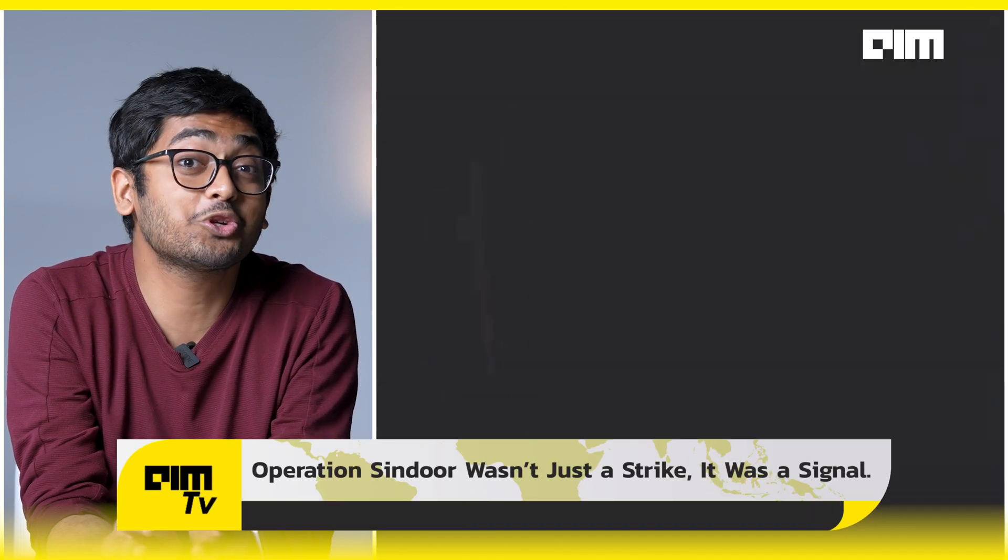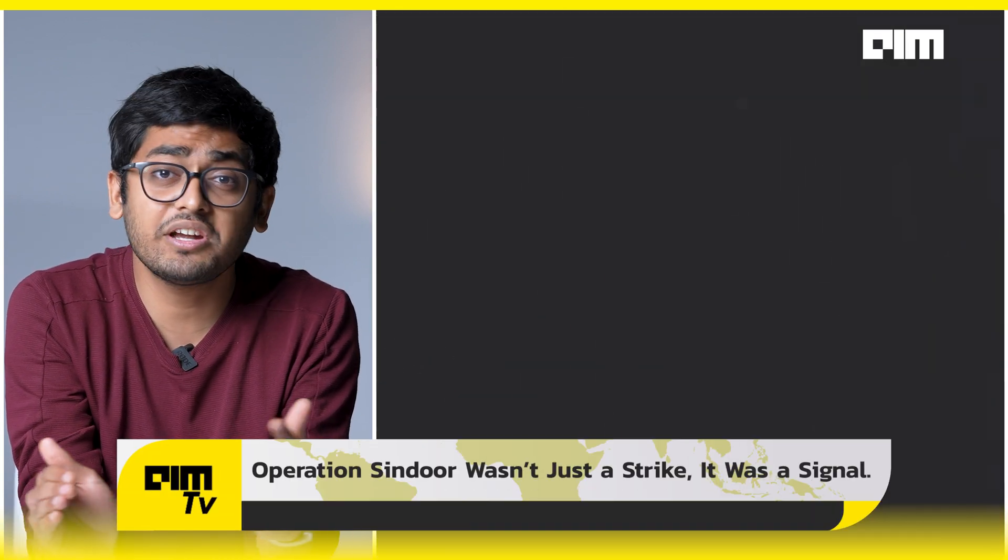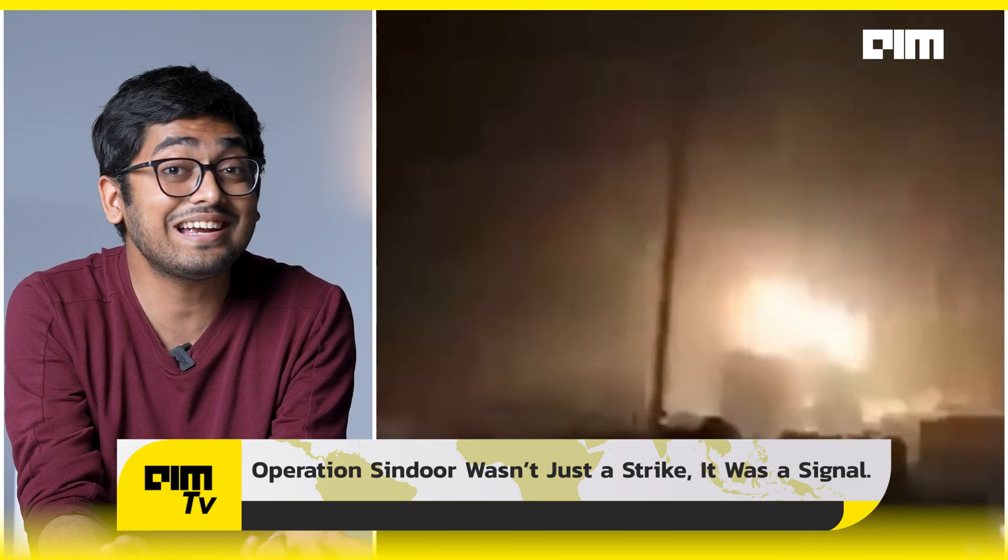Operation Sindur showed the world: we can code defense and deploy it quietly, effectively, and remotely. India's strategic restraint should never be mistaken for technological limitation. To its enemies, this is what Made in India looks like when precision meets power. This is Front Page by AIM TV — like, share, and tag someone who still thinks India imports all of its defense tech.